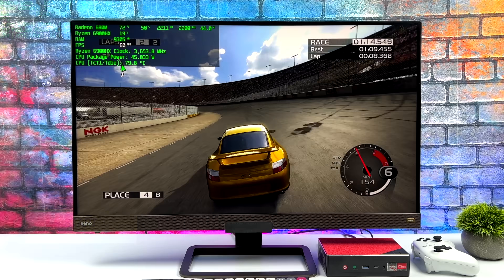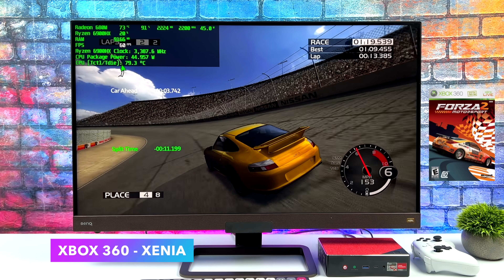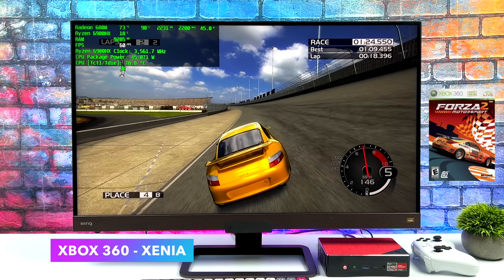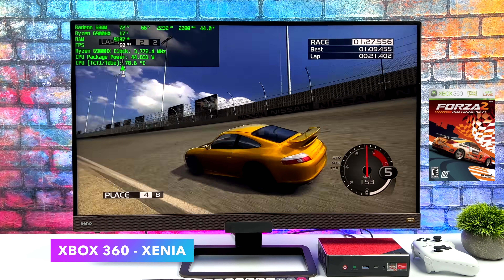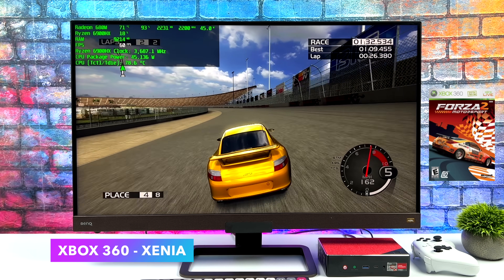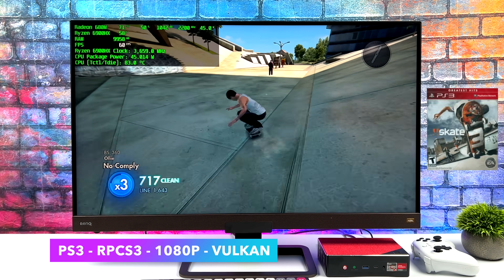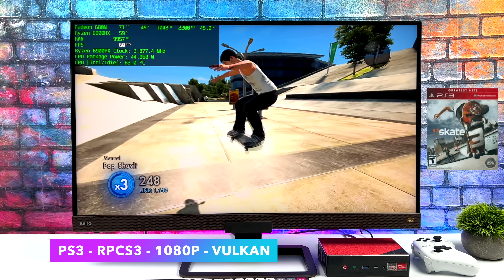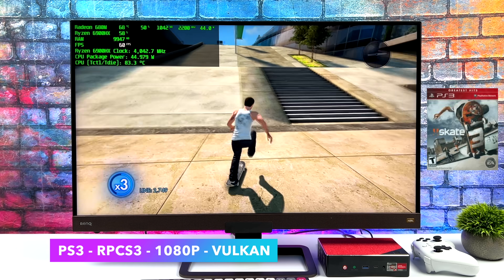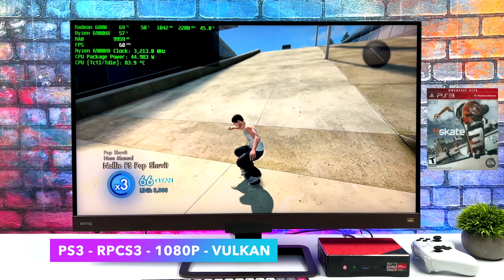The last thing I wanted to show was some high-end emulation. First up, Xbox 360 using the Xenia Canary emulator — over the last few months we've had some amazing updates. Forza 2 runs at 60fps, and I also tested Red Dead Redemption, which also runs at 60fps — and this is all at just the stock 45-watt TDP. Moving to PS3 using RPCS3 with Vulkan backend upscaled to 1080p, running one of the harder games to emulate, Skate 3 — the 6900HX handles PS3 emulation really well.